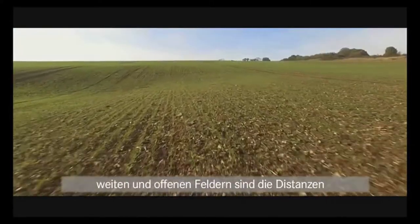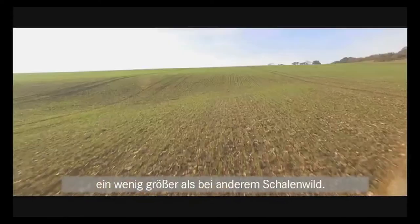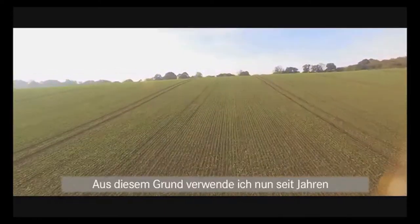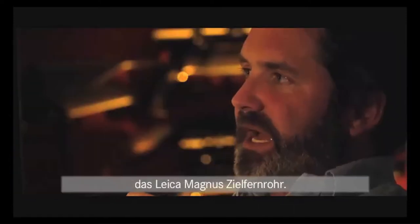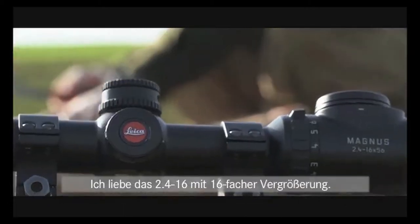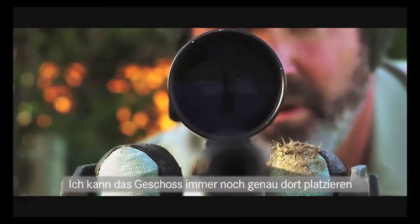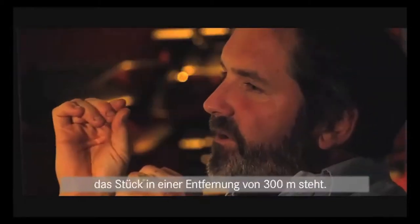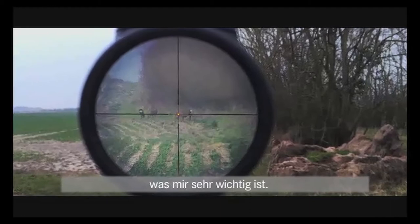With the fallow deer on these big wide open fields, we have to push the distances a little further than most deer. So precision is my absolute watchword. To that end, I've been using for years now the Leica Magnus scope, which I love — the 2.4 to 16. 16 power is great because if the deer is at 300 meters, I can still place the bullet accurately where I want on the animal. It's got a very, very fine reticle, which is terribly important to me.